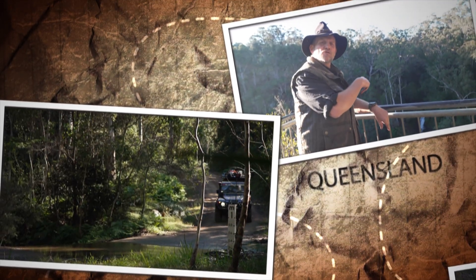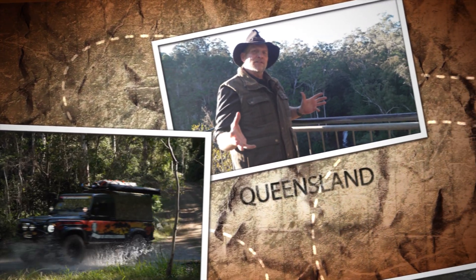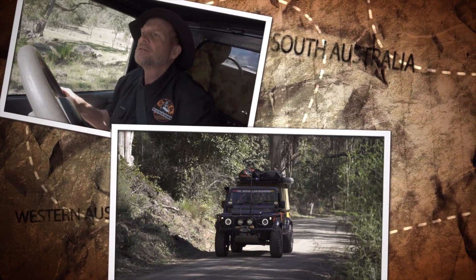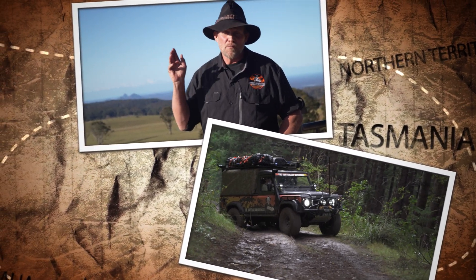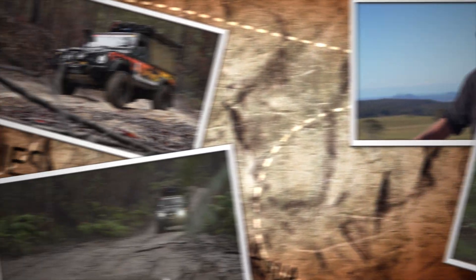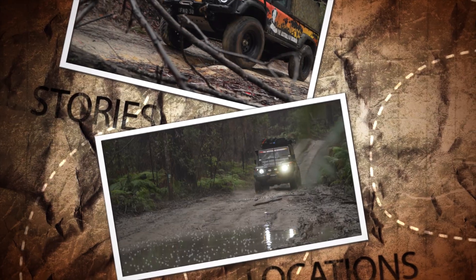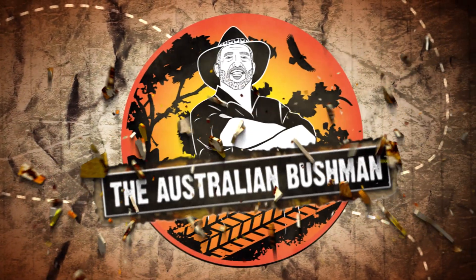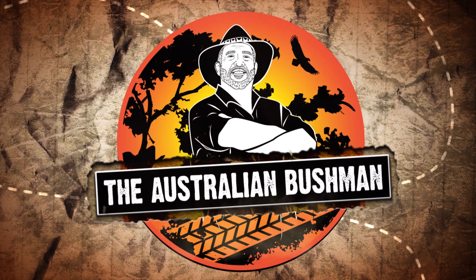G'day, my name is Jamie Hazelden and I've been traveling this great country for many years. What I want to share with you is the great places that I've been to and the places that you can only imagine getting to. I want to show you and introduce you to some of the colorful characters, sit around a campfire and reminisce, and talk about the journey and the places that we're going to go to. So come along with me as I share this journey with you.